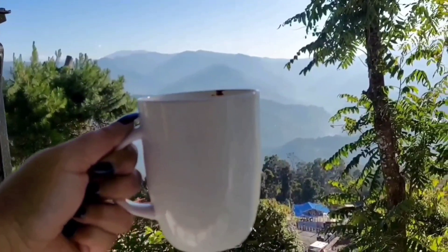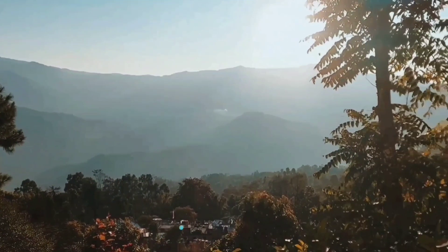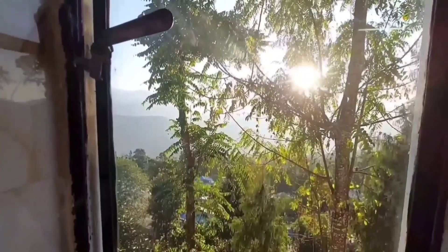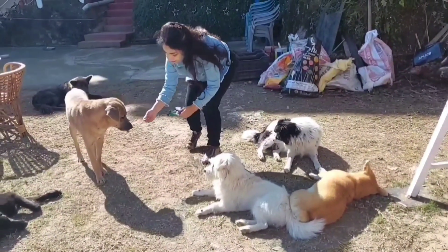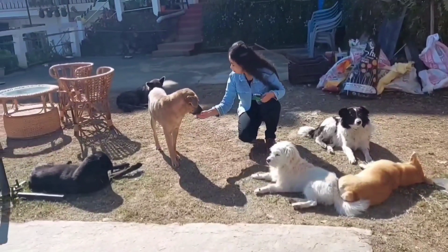That's a visual treat, isn't it? So this is the view from the cozy room. And this is the washroom with a view. Do you know what the best part is? The 7 adorable pets in this homestay.